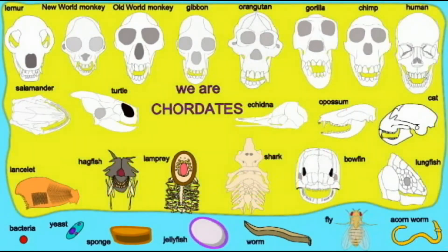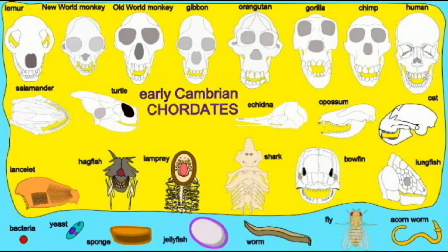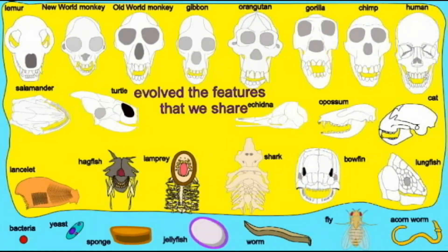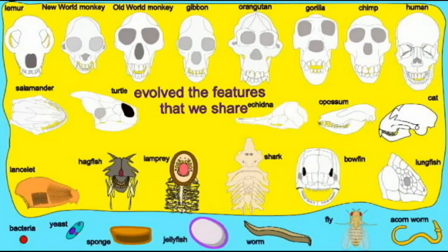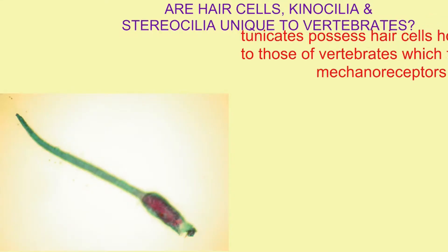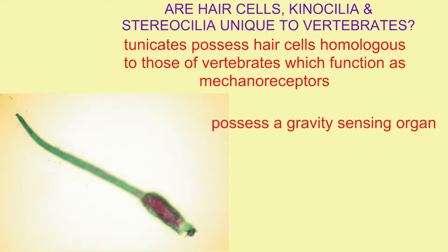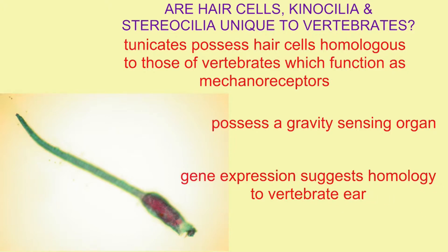Tunicates, which are primitive chordates, possess actual hair cells which are homologous to the hair cells which vertebrates use in their ears, although those of tunicates function as mechanoreceptors. They possess a gravity-sensing organ, and the expression of genes suggests a homology of the tunicate sensory region to the vertebrate ear.